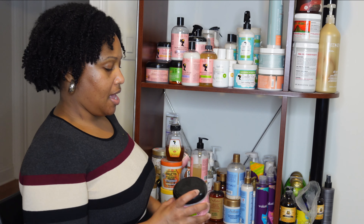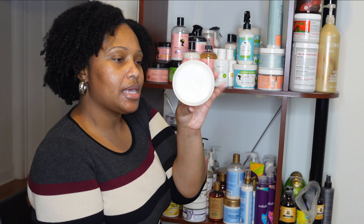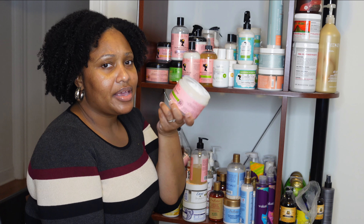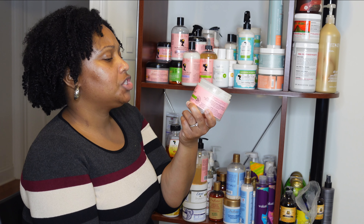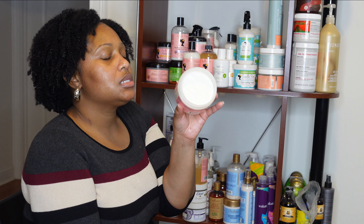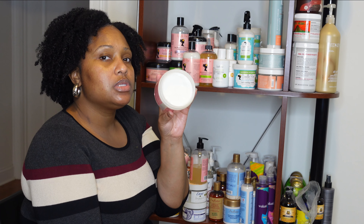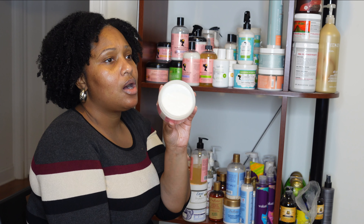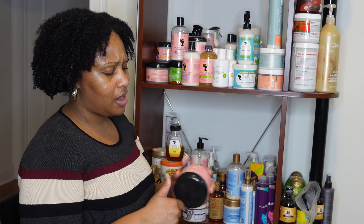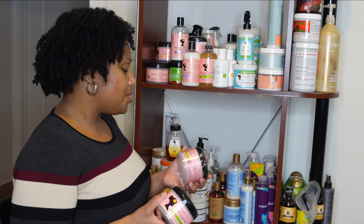It plays very well with plenty of products, which is a plus. I have Curl Maker — about one and a half bottles. This is one of my favorite gels, definitely love it during spring and summer wash and gos. It's an all-year-round product for me despite the humidity. It keeps my hair very moisturized and clumped. It's also glycerin-free, so it's definitely one of my top gels for wash and gos.